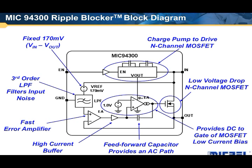Here we see a block diagram of the MIC94300. It's a four-pin device: input, output, enable, and ground. The first member of the family is a follower — like a power filter where the output just follows the input by a fixed voltage drop. That voltage drop is set by an onboard reference, which is VN referred, giving you a fixed drop of 170 millivolts down from supply in this particular case.